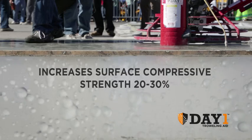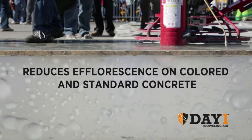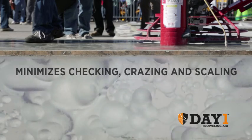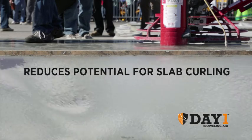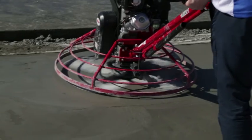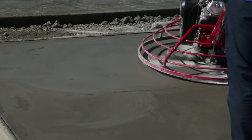Day One increases surface compressive strength by about twenty to thirty percent, reduces efflorescence on both colored and standard concrete, minimizes checking, crazing, and scaling, and reduces potential for slab curling. It is a high-quality solution that saves the slab.